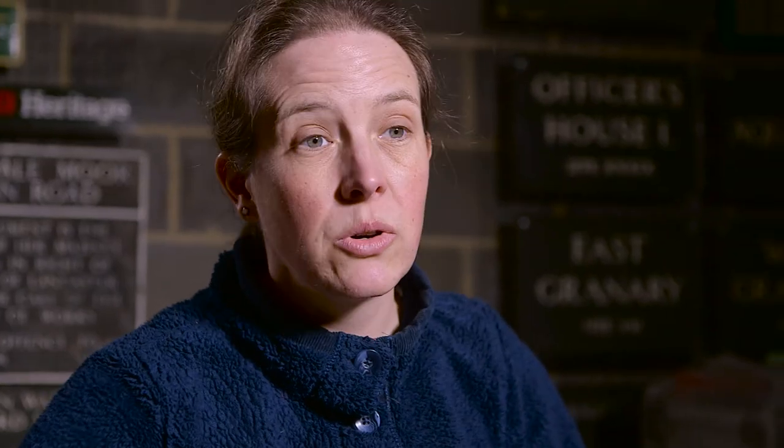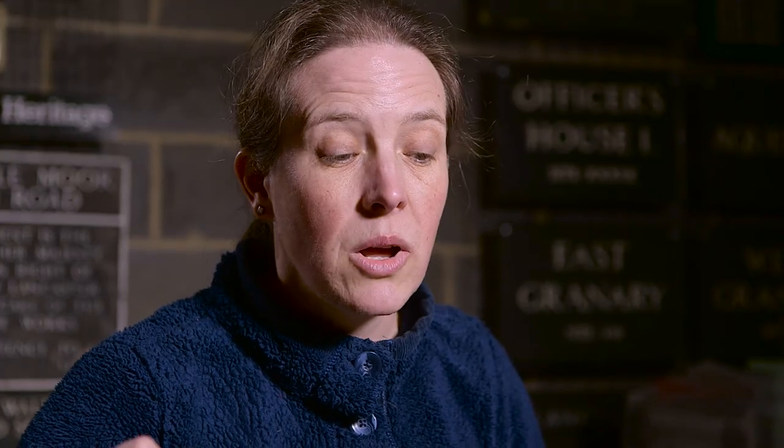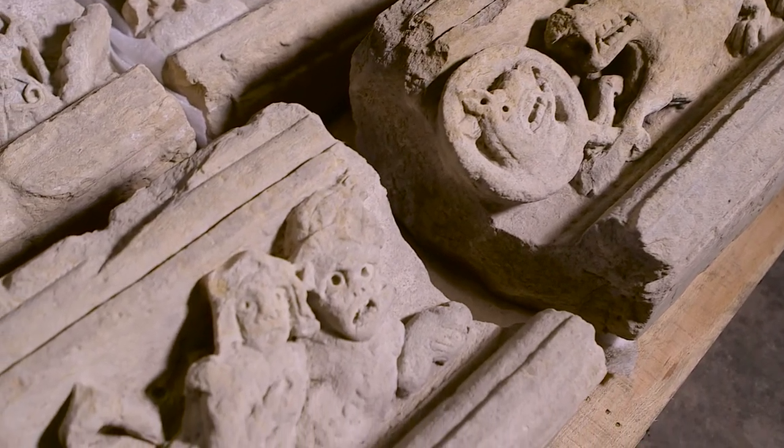It shows the tale of two hunters who went to steal a tiger's cubs, and in order to make a getaway, they throw a mirror down into the pursuing tiger's path. The tiger looks into the mirror and mistakes her own reflection for that of her cubs, and so stops giving chase.